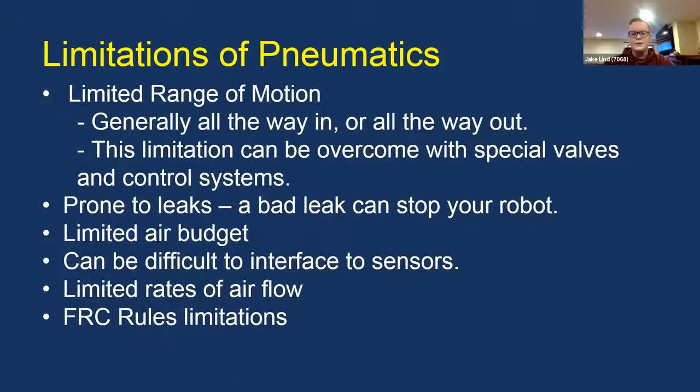Pneumatics can be difficult to interface with sensors. Unlike motors with encoders, it's hard to do precise positional control with pneumatics — there are no encoders for pneumatic systems. Speed is also limited: you get a certain speed out of the box, and you can make it go slower with restriction valves, but you can't make it go faster. FRC also has a lot of strict rules and limitations around pneumatics.